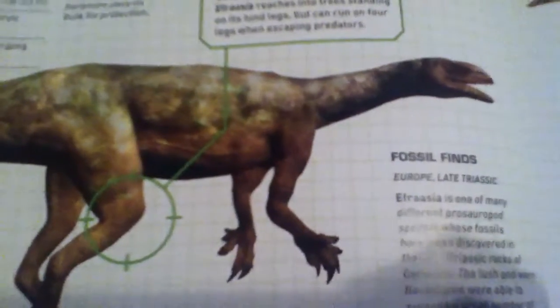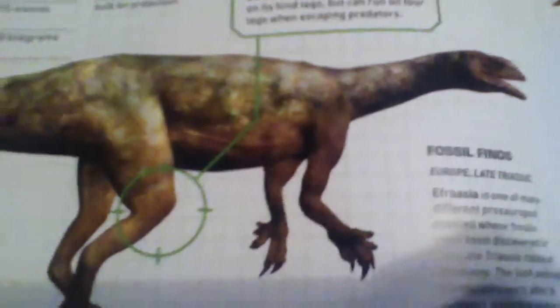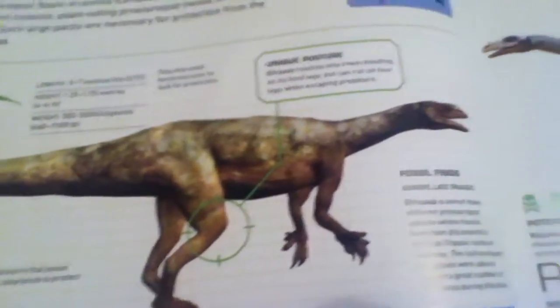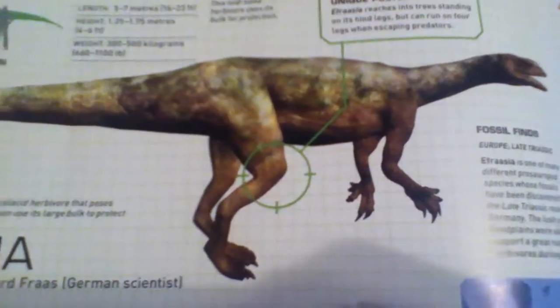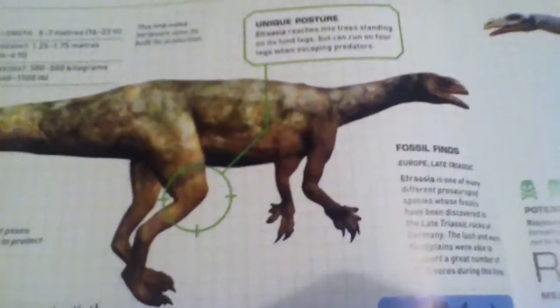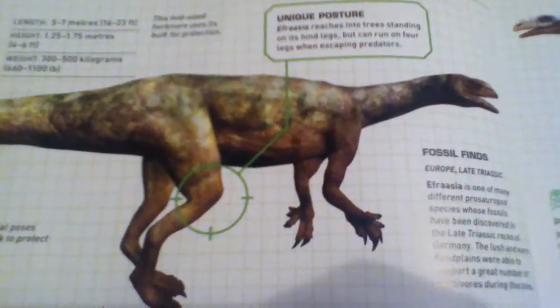To recap: it was a herbivore, a cousin of Plateosaurus, and a prosauropod just like Plateosaurus. Even though it looks slightly mean — look at that face, it has claws and big nails on its feet — it's still a prosauropod and a herbivore. That is Efraasia, an awesome-looking dinosaur. I really like how it looks.